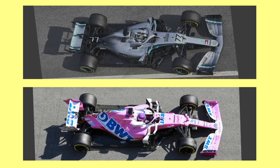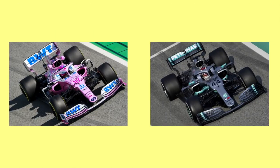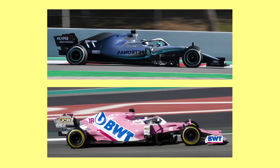Racing Point rocked up to testing with a look so similar to the 2019 Mercedes that it was clear Racing Point had copied Mercedes, giving the RP20 the nickname 'the Tracing Point.' Ultimately, Renault decided to protest at the Styrian, Hungarian and British Grand Prix over Racing Point's brake ducts. These protests were deemed valid by the stewards, who promptly seized both the Racing Point 2020's brake ducts and the Mercedes 2019's brake ducts and began their investigation.